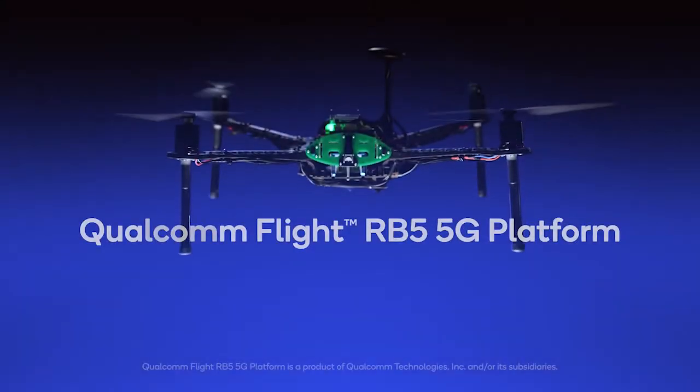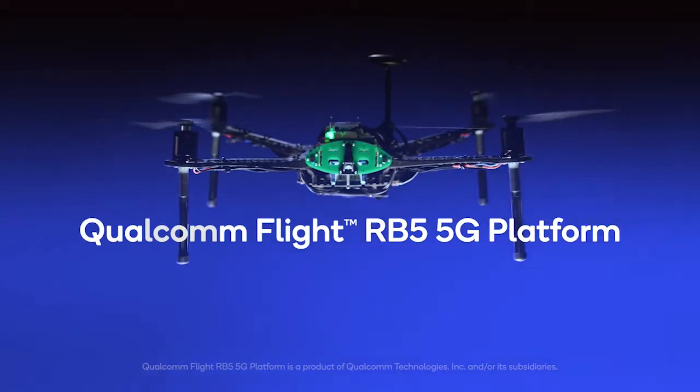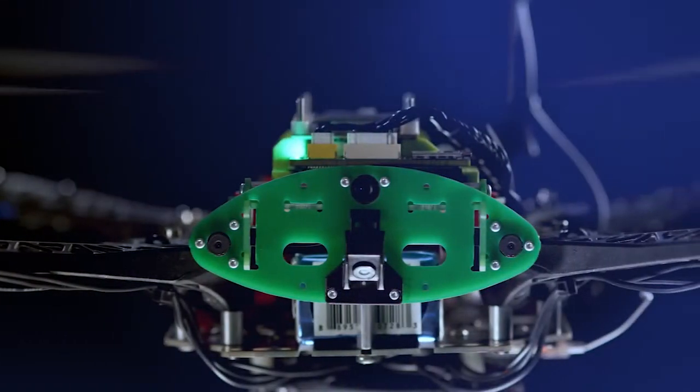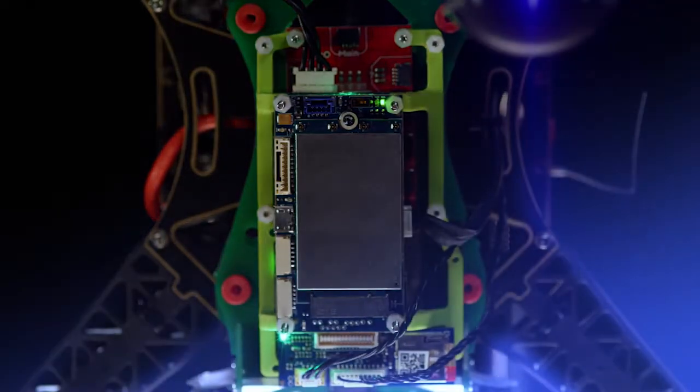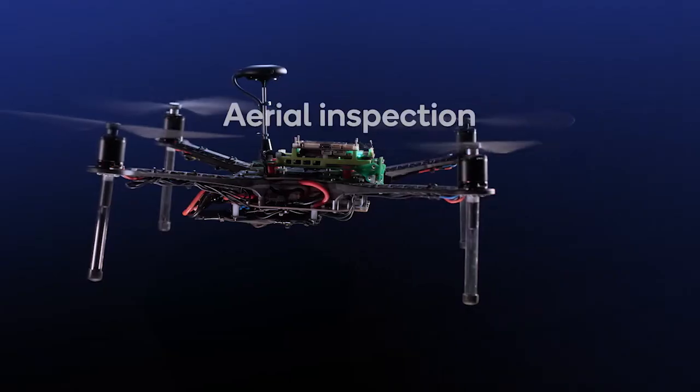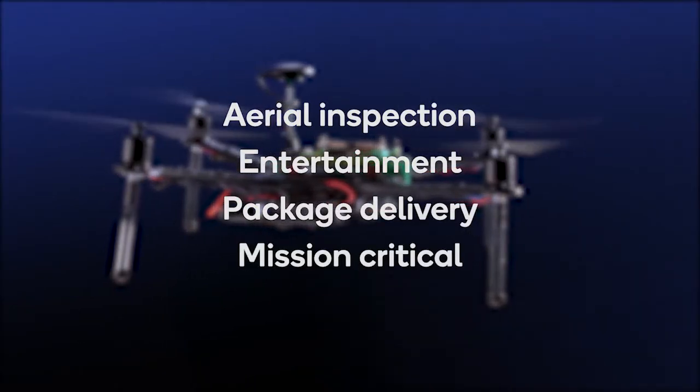Introducing the Qualcomm Flight RB5 5G platform — the world's first 5G and AI drone platform, offering powerful and efficient heterogeneous computing designed to meet the various drone applications and use cases around the world.